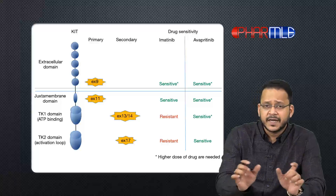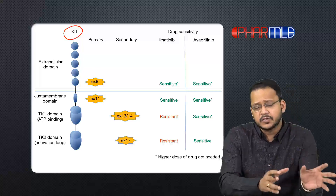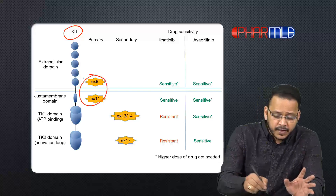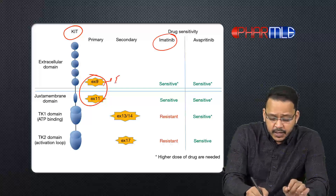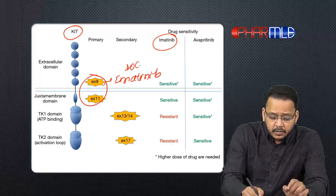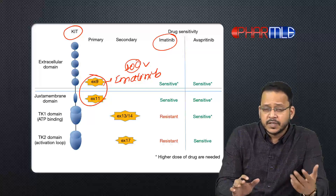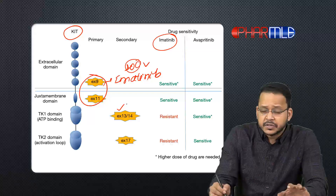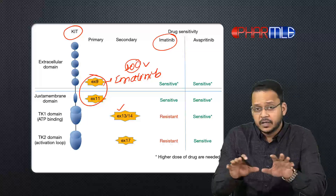GIST can be caused by either KIT mutation or PDGFRA mutation — mostly by KIT mutation. For KIT mutation, there are two types: mutation of exon 9 and exon 11. For these two, imatinib is effective and is the drug of choice for treatment of GIST. However, later there can be exon 13 and 14 mutation, in which case imatinib becomes ineffective — in other words, the tumor becomes resistant to imatinib.